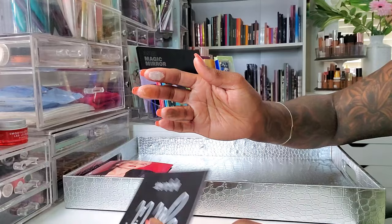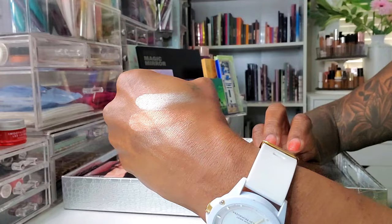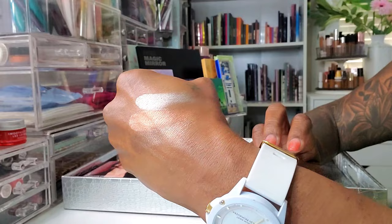Let me just swatch a few of these so you guys can see how beautifully, gorgeously pigmented it is — it's beautiful, super-duper glowy and shiny. Very pretty. Tatiana Anissa Cosmetics.